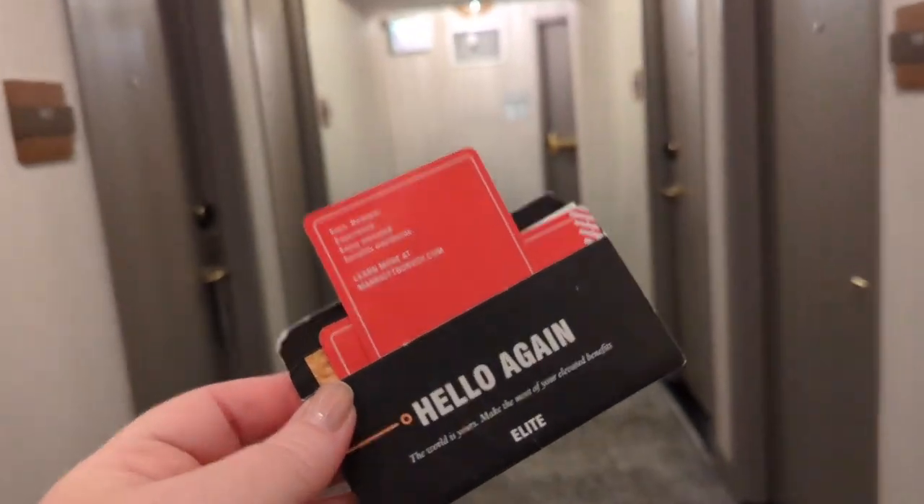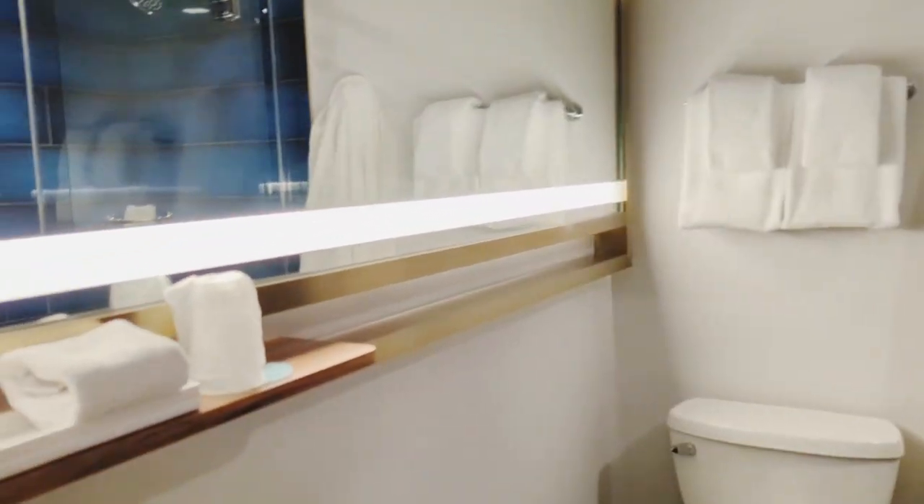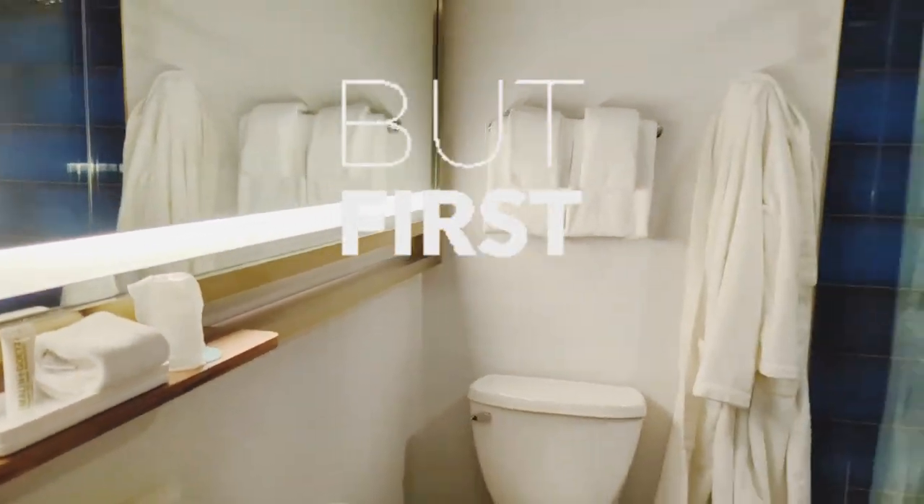Hello again, we are back with another one doing another room tour, this time Chicago style. We are here for a few nights and we're going to take you around and show you some hot spots, but first we're going to show you our hotel accommodations.